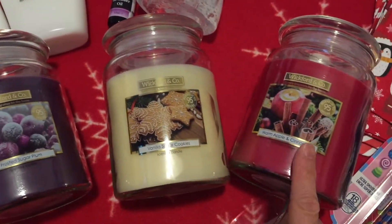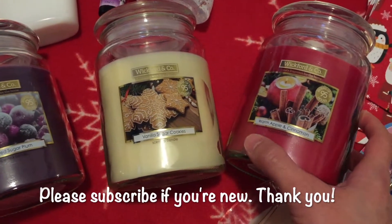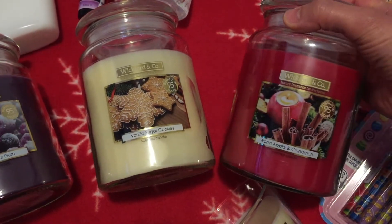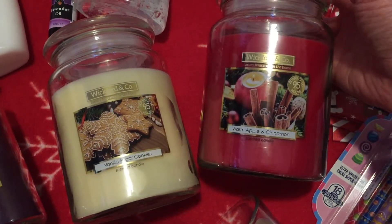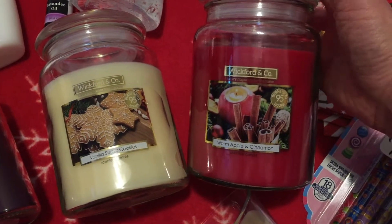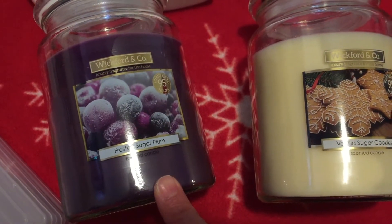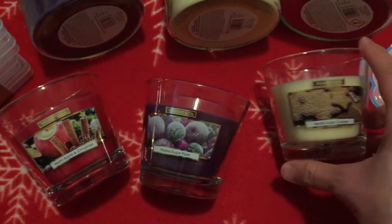I mainly wanted to buy some candles, and with Christmas coming up I wanted to get some of these for presents. They make a really nice present — they smell really good, look really high quality, and they're very inexpensive. We got warm apple and cinnamon, vanilla sugar cookies, and frosted sugar plum, which smells good as well. We got three of that larger size.